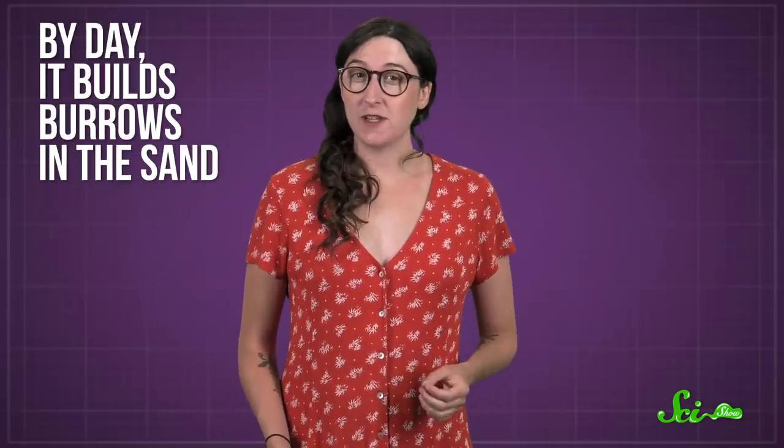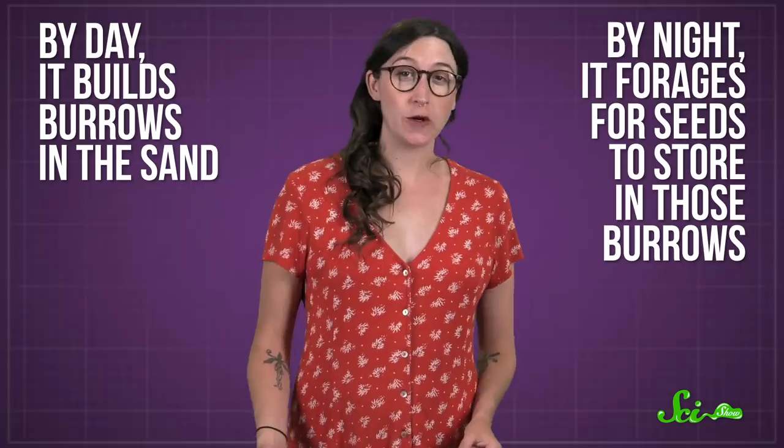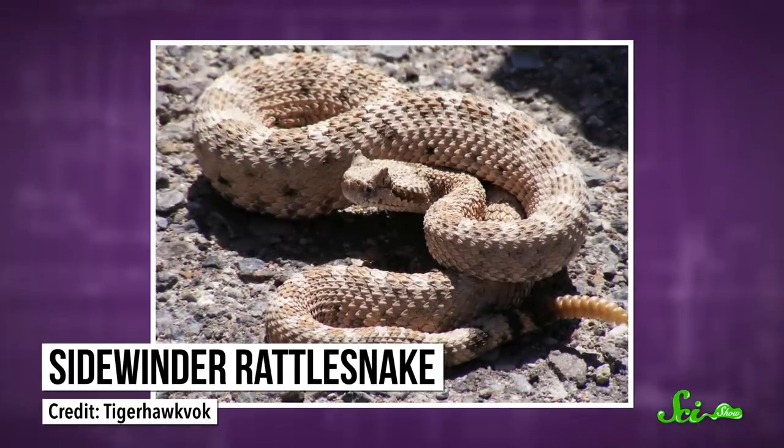The kangaroo rat lives a simple life. By day, it builds burrows in the sand. And by night, it forages for seeds to store in those burrows. And when it does, it has to avoid predators — lots of predators. The rat's flesh is sought by coyotes, foxes, hawks, owls, and snakes, including the sidewinder rattlesnake.